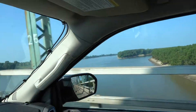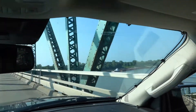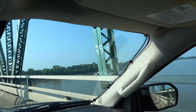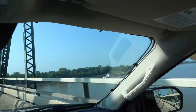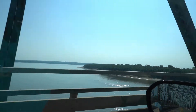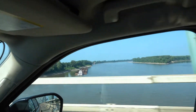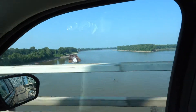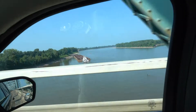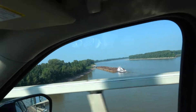We are crossing over the Ohio River, driving and trying to shoot at the same time. I'm not sure how well that's working without running into traffic because this is a pretty narrow bridge. Here's the Ohio River out this side. I don't know if you can see the pretty large tugboat down there. So we're in Illinois for half a mile, and now we're in Missouri.